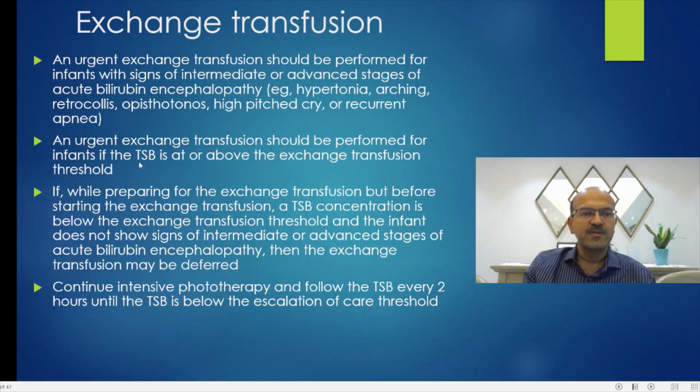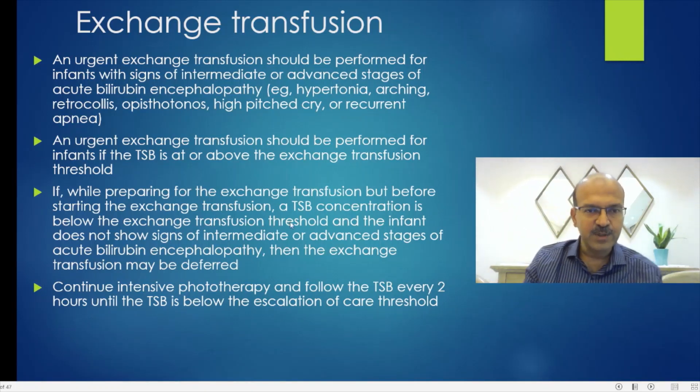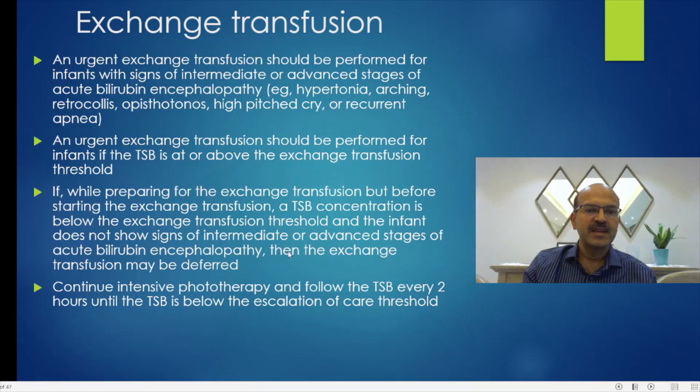An urgent exchange should be performed for infants if the TSB is at or above the exchange threshold. If you repeat the blood test while waiting for the blood to be ready and it starts reducing, and the baby doesn't have features of encephalopathy, then the exchange may be deferred. Continue intensive phototherapy and follow the TSB every 2 hours until it's below the escalation of care threshold.